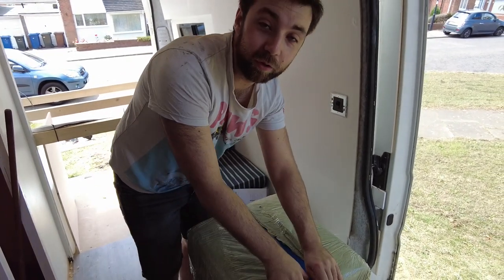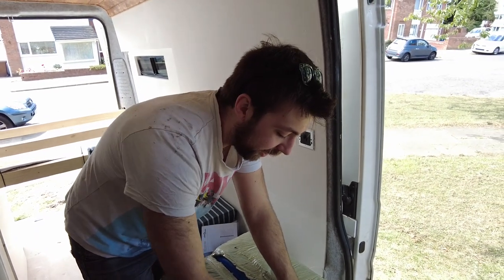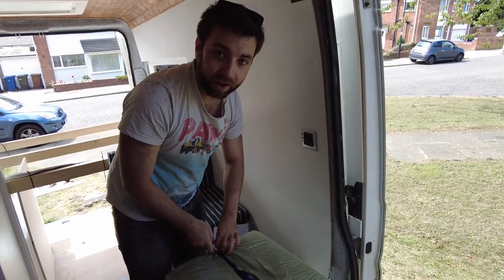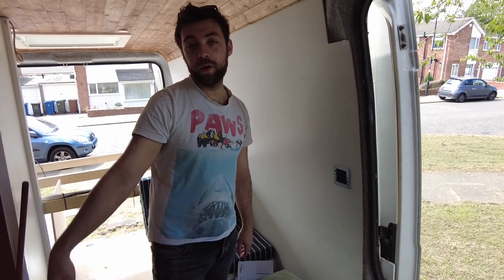We want to put our waste water underneath the van - we don't care if that freezes. Jess's idea was to have two smaller tanks and mount them underneath and connect them up, which works really well because we can have two different fill points - one for the shower and one for the sink. But again, 32 litre is a bit small. How big are these? 25 litre, yeah.